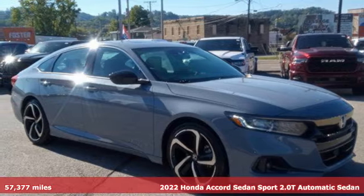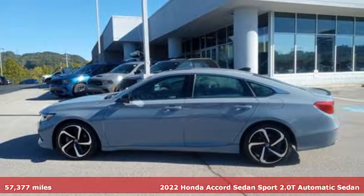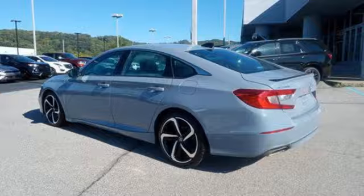Here's a 2022 Honda Accord Sedan. Honda's flagship car isn't just a vehicle, it's a legacy. And it comes with all the amenities you need.